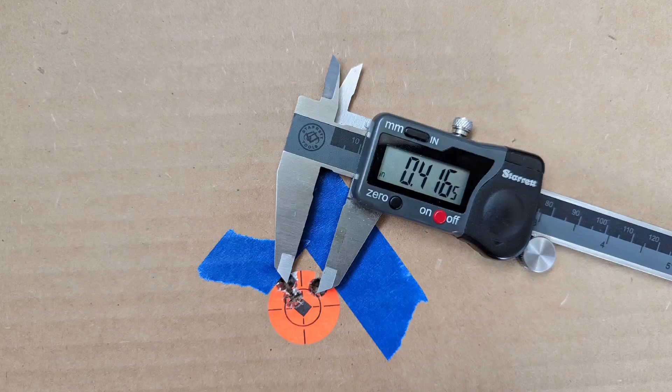I should also mention that I'm using Browning nickel plated brass for these reloads.